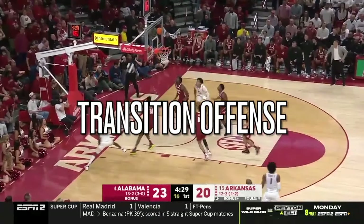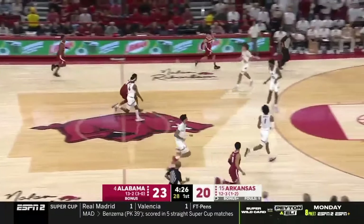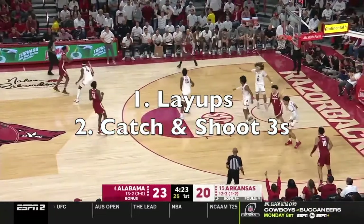Welcome to the film room. In this session, we're going to break down transition offense and talk about how you can get the two most high quality shots in basketball, which are layups and catch and shoot threes.